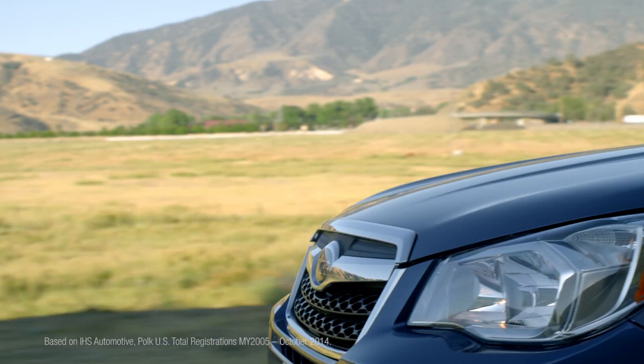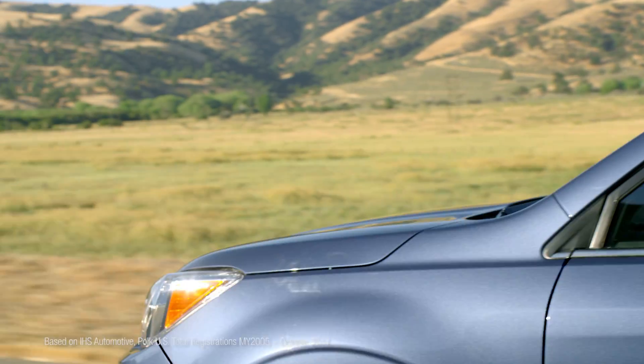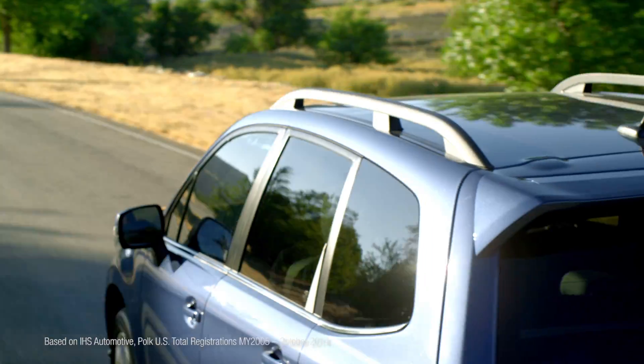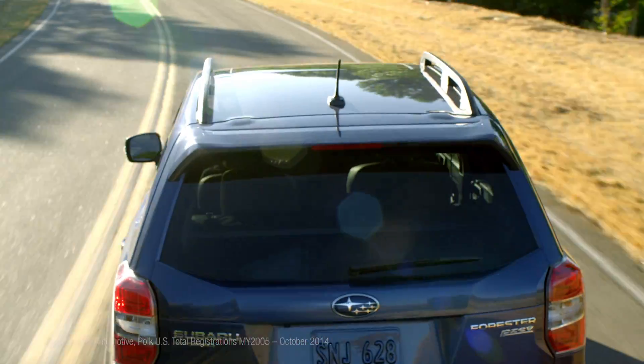Engines subjected to less vibration are smoother operating, which provides a smoother ride. It's why 95% of Subaru vehicles built in the last 10 years are still on the road today.